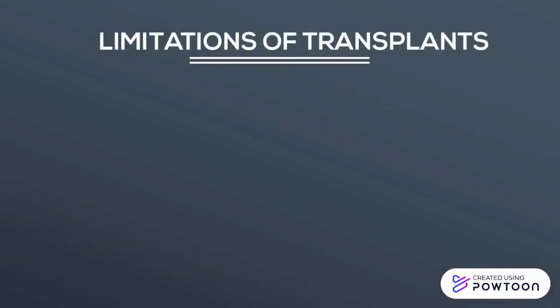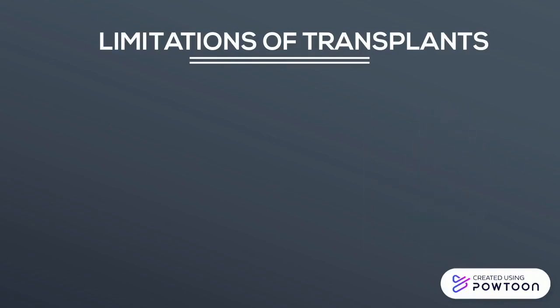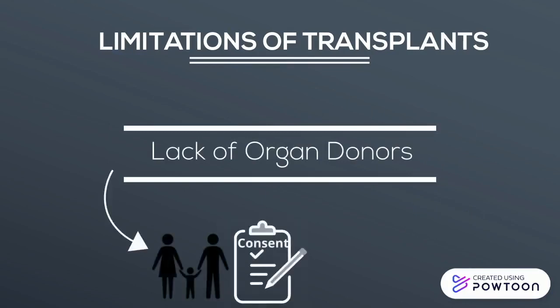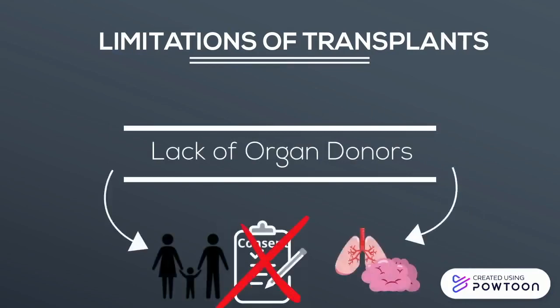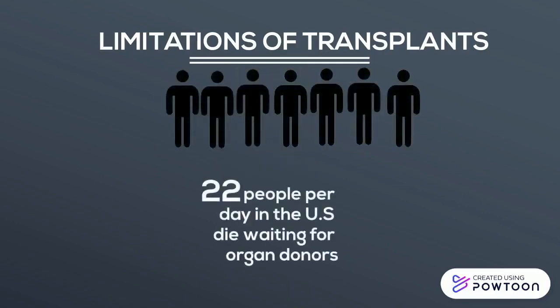Discussed in part one, risks such as rejection and the resulting infections can restrict the feasibility of transplants in the medical world. However, the major factor contributing to limited organ transplants is the lack of organ availability. Lack of human donors stems from reluctance by donors or their families, along with the difficulty of obtaining viable organs from deceased patients. This has led to an average waiting time of three to five years for organ transplants, and unfortunately it's estimated that 22 people a day will die waiting for organ donors.